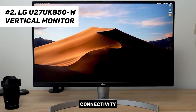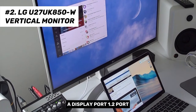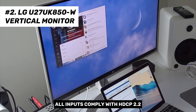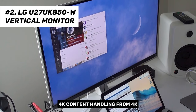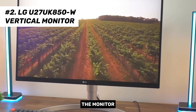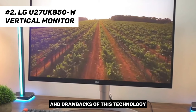In terms of connectivity, the 27UK850W is equipped with two HDMI 2.0 ports, a DisplayPort 1.2 port, and a USB-C port. All inputs comply with HDCP 2.2, ensuring seamless 4K content handling from 4K consoles, UHD Blu-ray players, and streaming devices. The monitor utilizes an IPS panel, bringing along the inherent benefits and drawbacks of this technology.